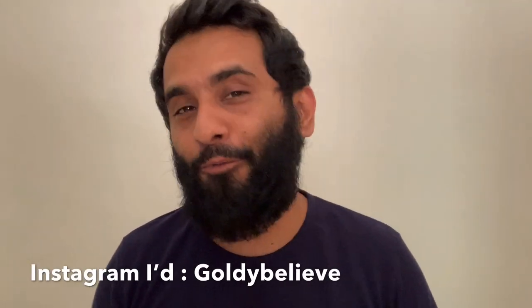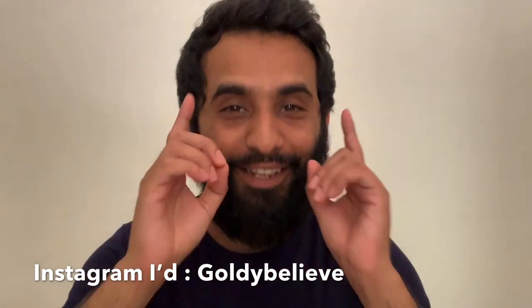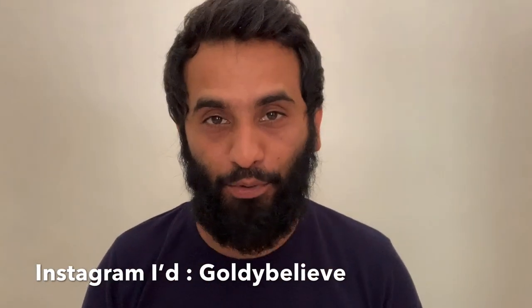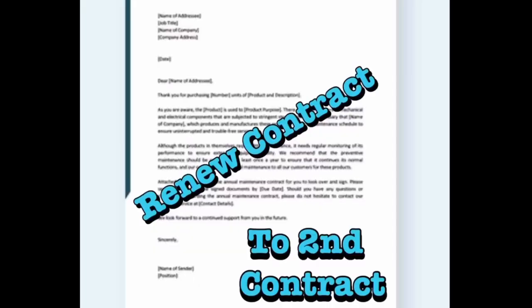Hi, welcome back to my channel guys and welcome back to another episode of Closing with Goldie. In today's episode, a lot of people ask me this question: once we finish our first contract, what is the procedure to renew our second contract? Please do not skip this video — watch it till the end. I will tell you everything about how to renew your contract.